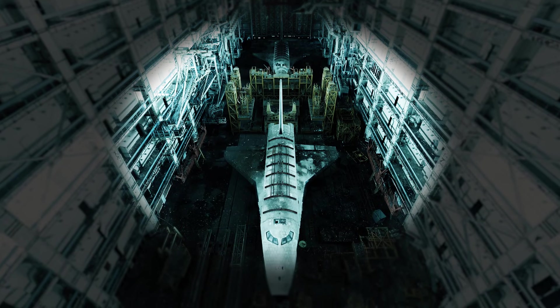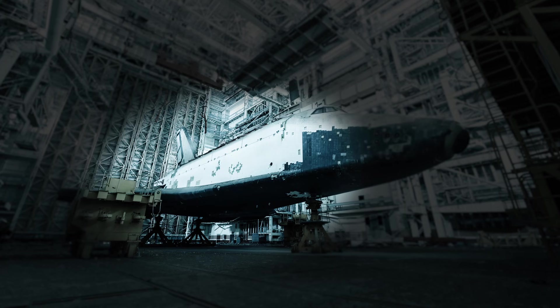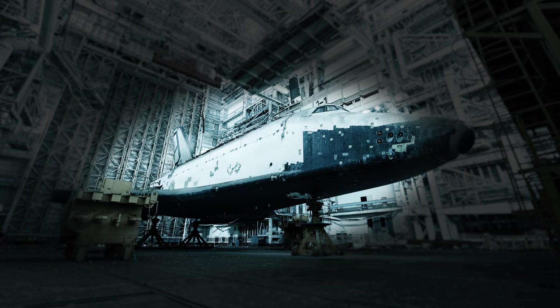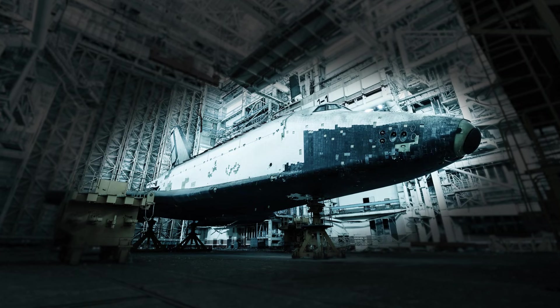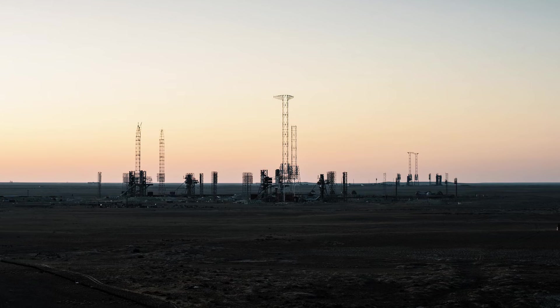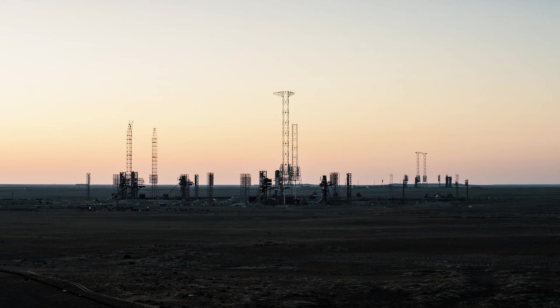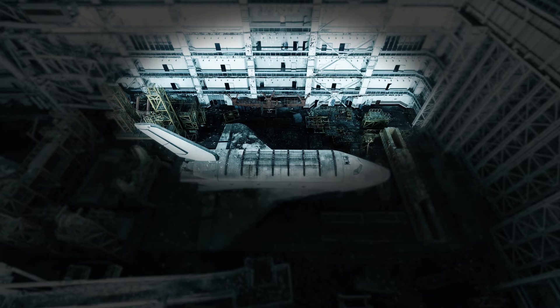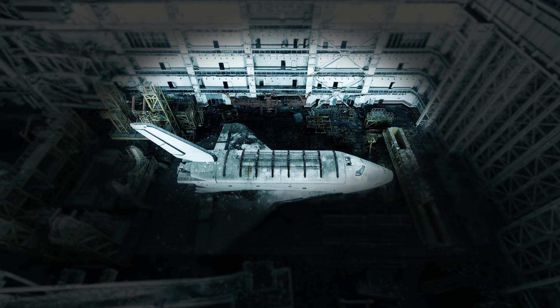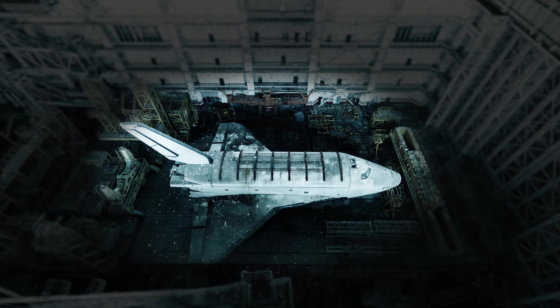In a hangar adorned with graffiti and surrounded by rusting scaffolds and broken-down machinery sits the dilapidated remains of a once-heralded spacecraft. The carcass of this huge machine rests 1,500 miles southeast of Moscow, in Kazakhstan, in a remote but still active desert spaceport. These days, the Buran, which translates to snowstorm or blizzard, is seen only by the most daring and intrepid urban explorers.